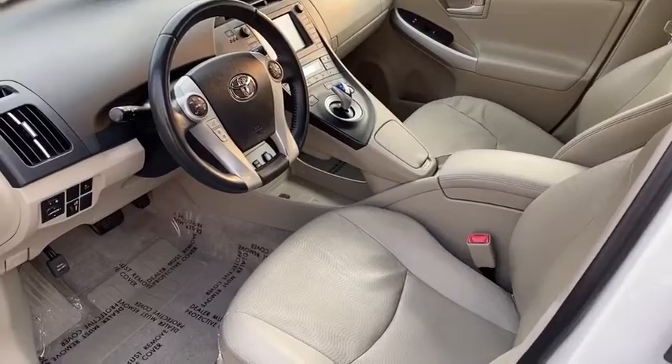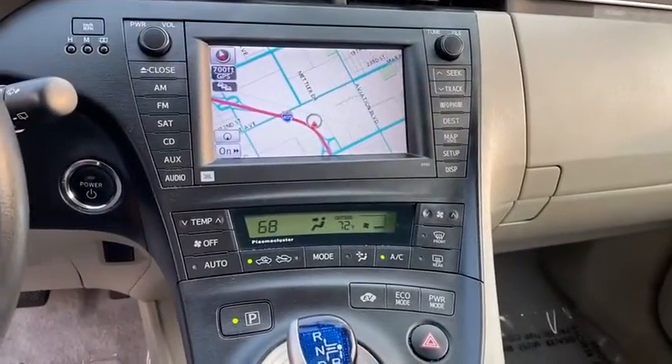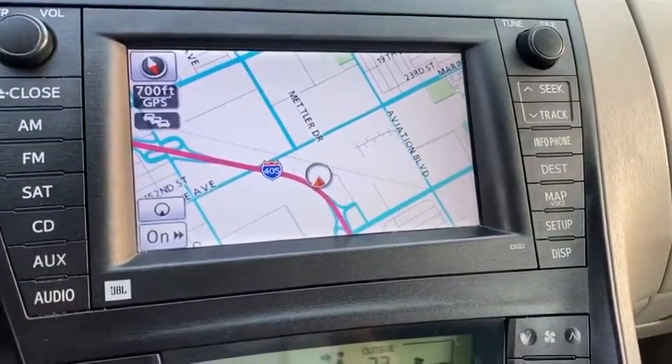Trip computer, remote keyless entry, panic alarm, leather seats, brake assist, overhead console. This beauty is sure to make you the talk of the neighborhood, so call or drop in for a test drive today.